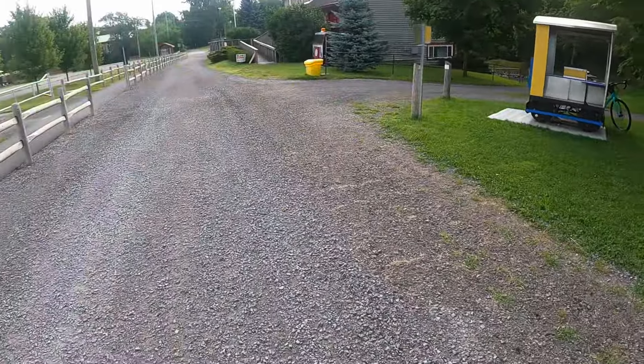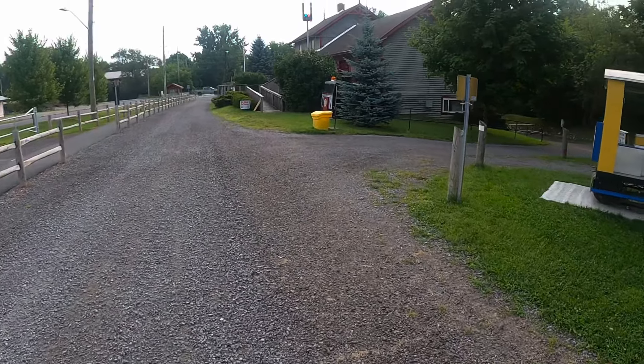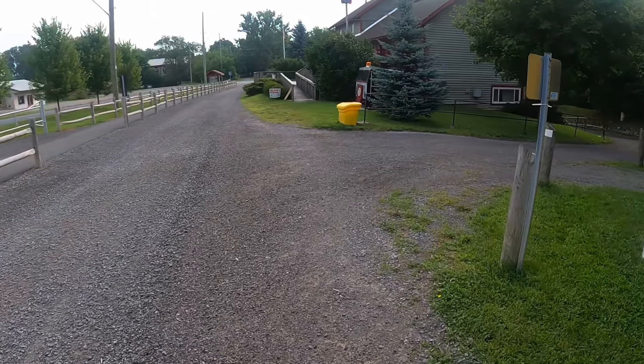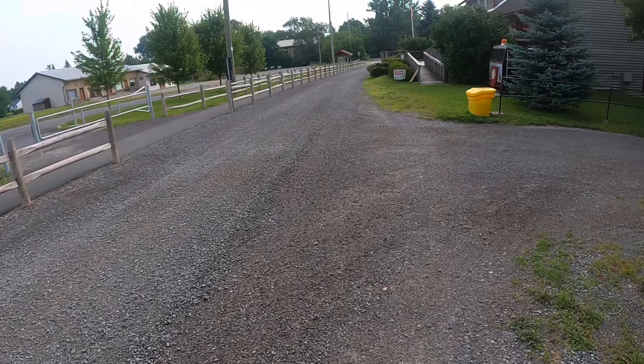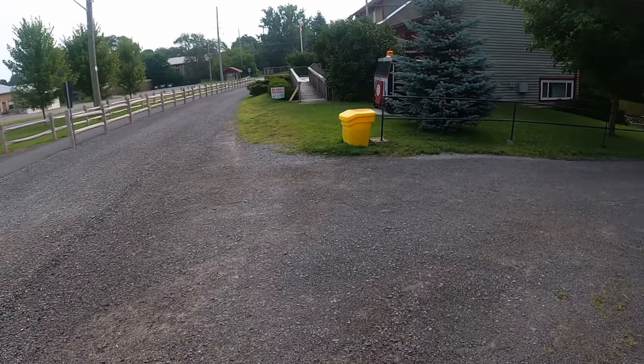23 kilometers in. It's hot and muggy — the humidex is horrible. I'm sure as the day progresses it'll get worse.